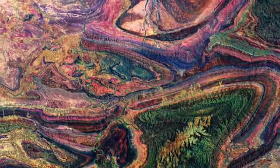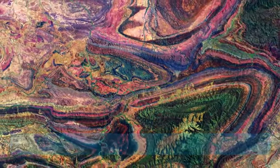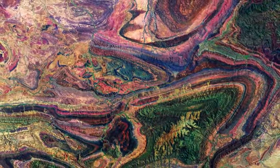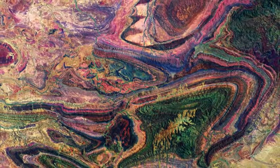Welcome back to Earth from Space. In this week's episode, the many colourful curves and folds of the Flinders Ranges in South Australia are featured in this false colour image captured by the Copernicus Sentinel-2 mission.